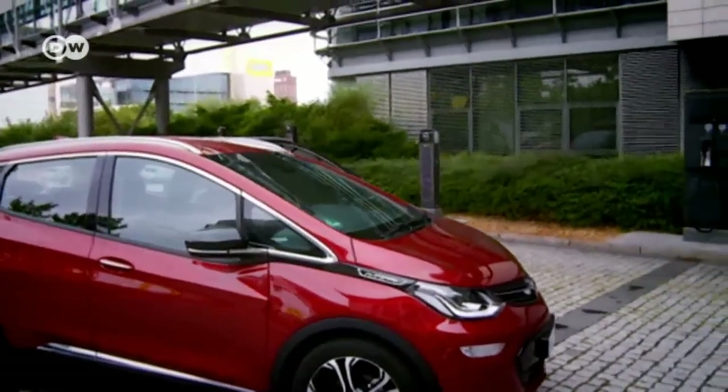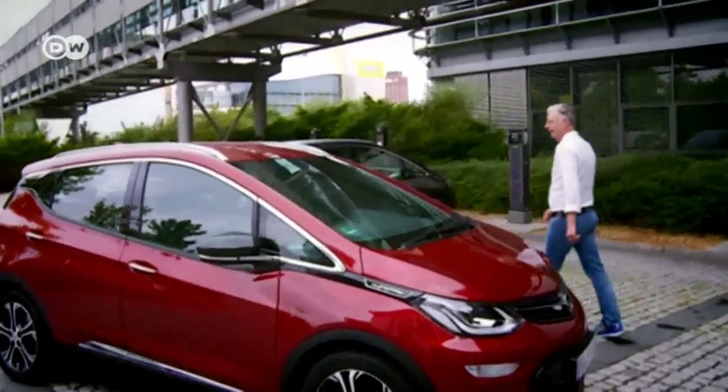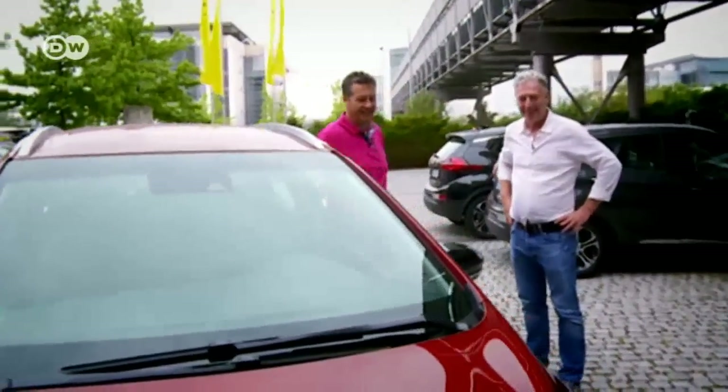We've been waiting for this car for a long time. We're in Opel's central plant in Rüsselsheim. So that's it — the Opel Ampera E. It wasn't exactly made in the USA; it was developed in cooperation with our colleagues at Chevrolet. We were equal partners. There's plenty of Opel DNA in there, as you'll see for yourself.